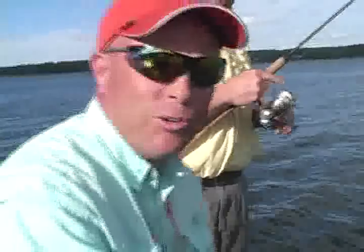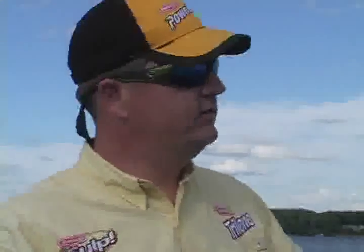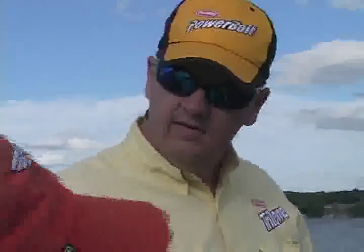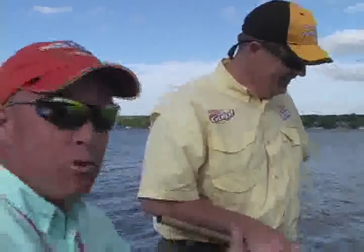Hi everybody, I'm John Grosvenor with Outdoor Okoboji. Joining me this week is Eric Naig. If you learn how to catch fish on Okoboji, you can catch them anywhere — and the reason why is because of the diversity of the fishery. You have tremendously deep water, weed lines, rocks, shallow fish, deep fish, and fish everywhere in between. If you learn how to catch fish here, you can catch them anywhere. And you're proof of that — you've had many top ten finishes for the season.